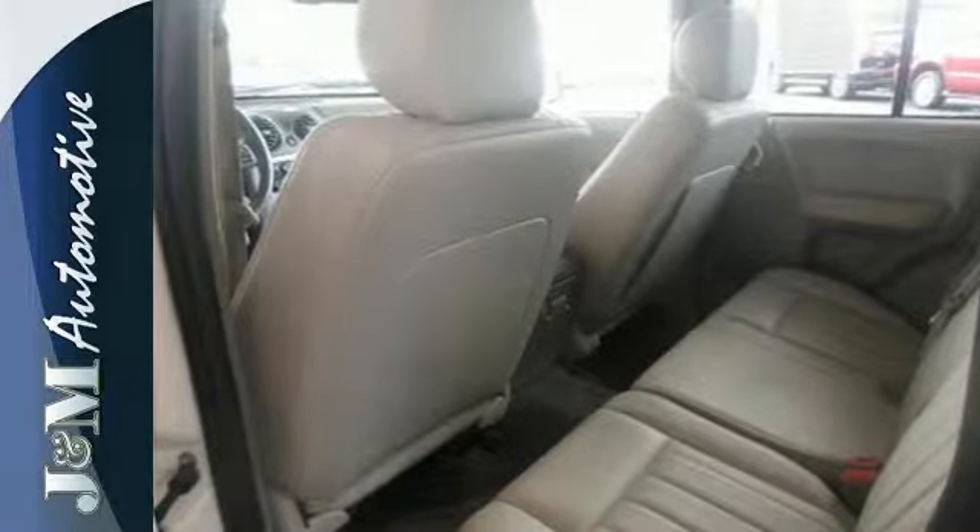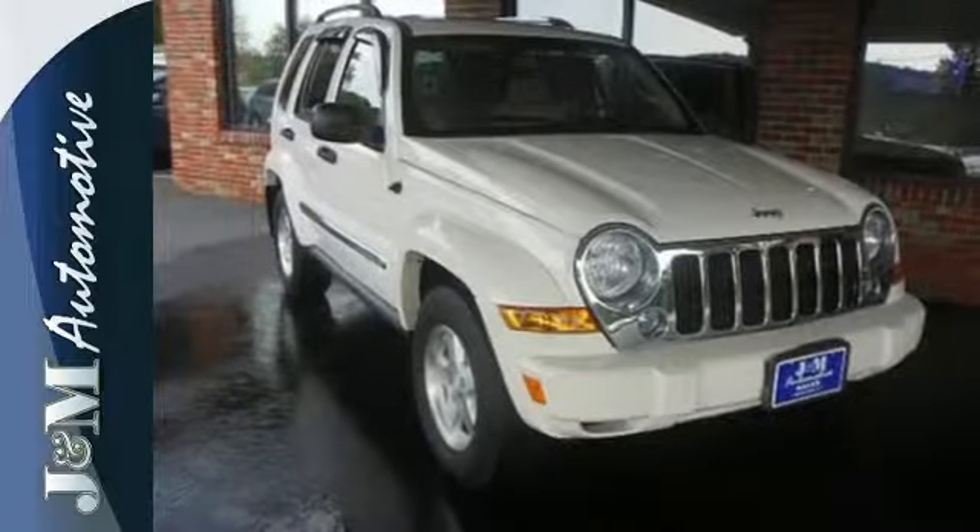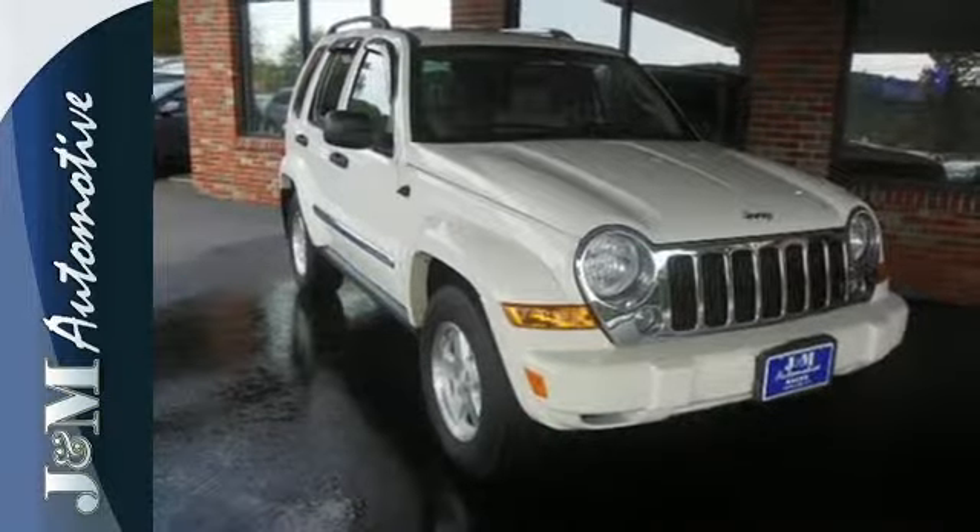With all of its versatility, this SUV won't be here long. Come in today and take it for a test drive.